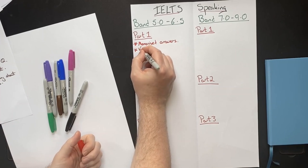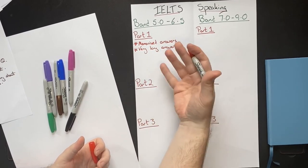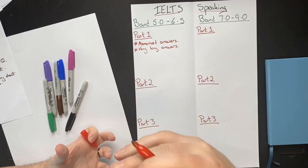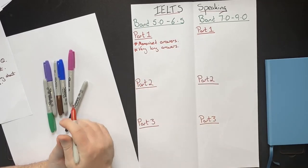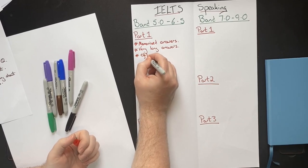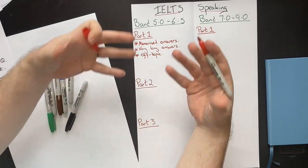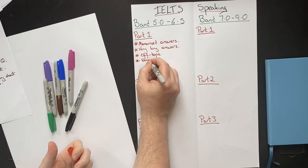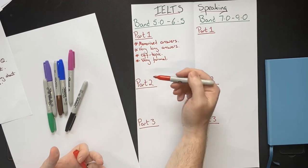Linked to this, these students will often give very long answers. You'll ask a student about their hometown, and they will talk about the history, the architecture, tourist places, restaurants, and transportation links — because they have memorized all of this. This is not how you naturally answer a question. This will often also lead them to going off topic. They'll regurgitate this memorized answer and go off topic. And they will also sound very formal — a lot of the time, these students sound very robotic.